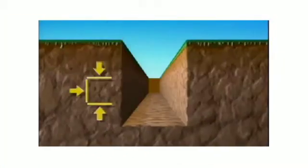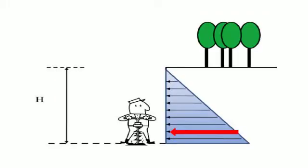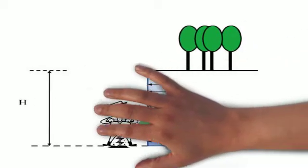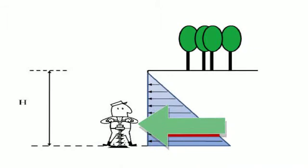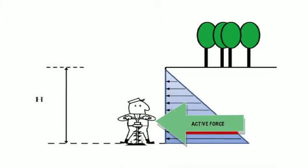Usually, soils are secured by pressure from all directions. But when a trench is excavated, one of those forces is removed, leaving the soil in an unstable condition. Here is a cross-sectional view of how the force increases the further down you excavate. When soil fails in a trench, it is the horizontal force, or active force, that impacts the worker.